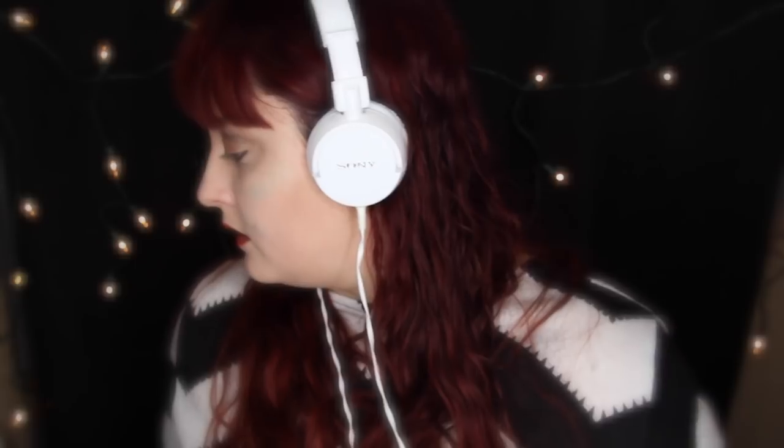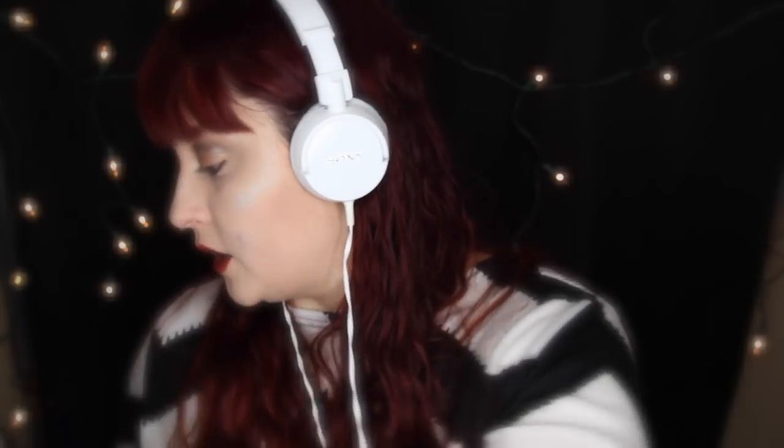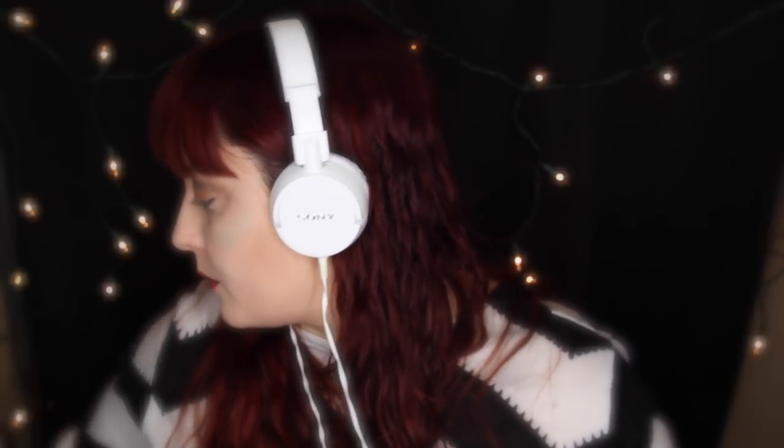The next drawer also has some wigs in it. This is a heart that I got for my Evil Queen Regina video, inspired by Once Upon a Time. It's a pretty cool little fake heart — fun little prop.